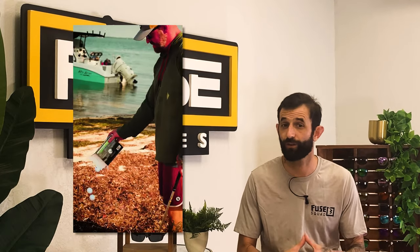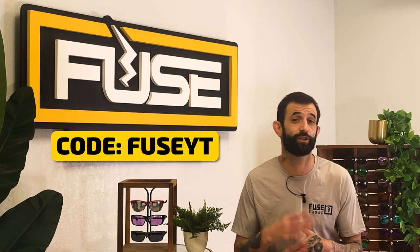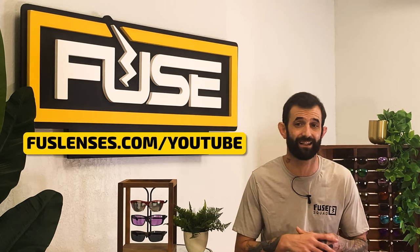We've even worked with up to plus 11 prescription. Our customers rave about the quality of our glasses and sunglasses, which start at just $34.99. Our frame selection is smaller than a lot of these brands but that's constantly changing as we're regularly adding new models including new sporty styles. All of our frames are made to order right here in Clearwater, Florida, so you're not getting mass-produced low-quality models. We also have a lifetime replacement warranty for any reason. Get $5 off your first pair of sunglasses or lenses with code FUSEYT at fuselenses.com/YouTube.